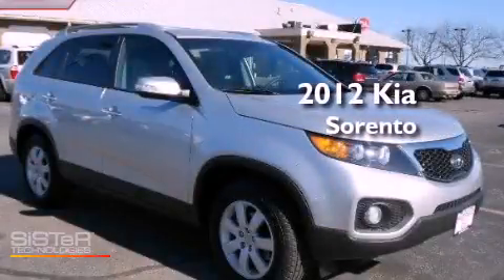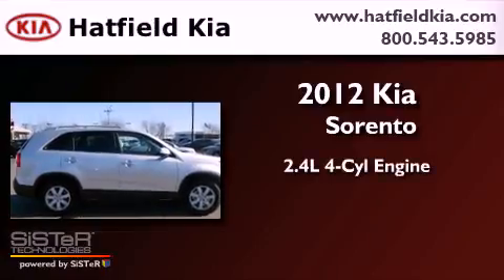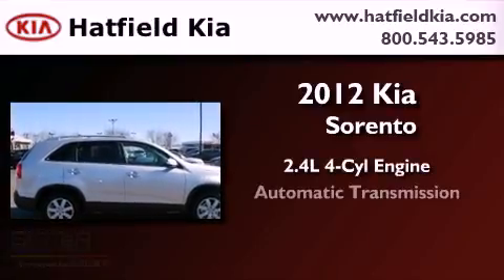This is a brand new 2012 Kia Sorento. It features a 2.4-liter, four-cylinder engine and an automatic transmission.